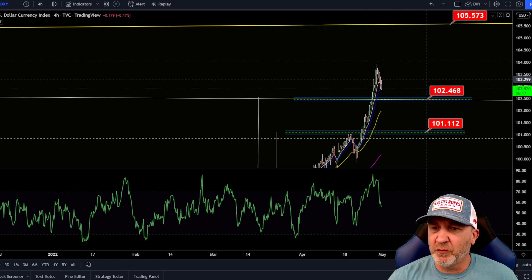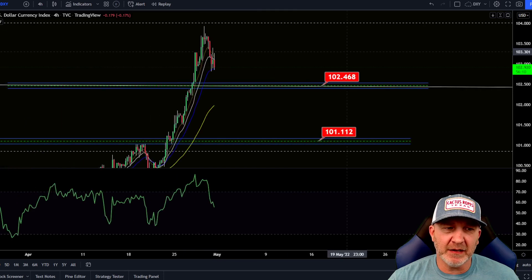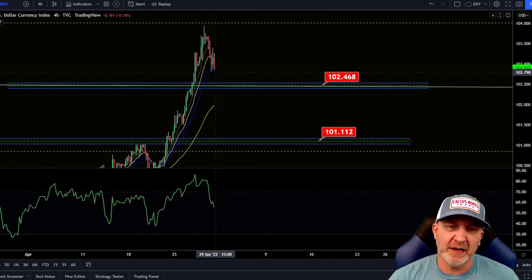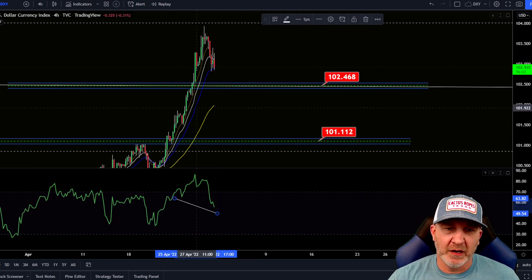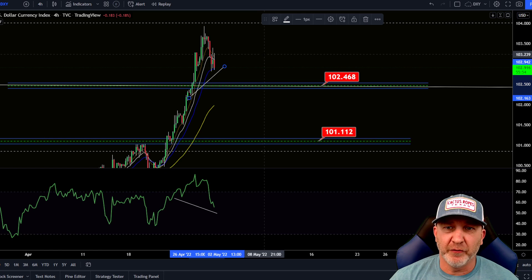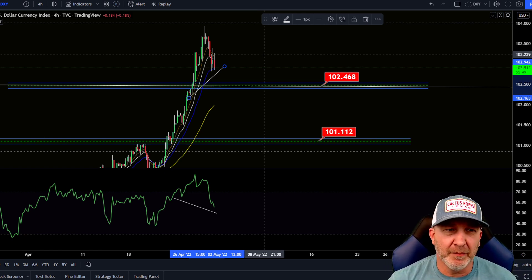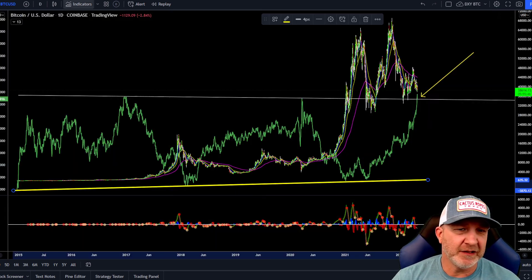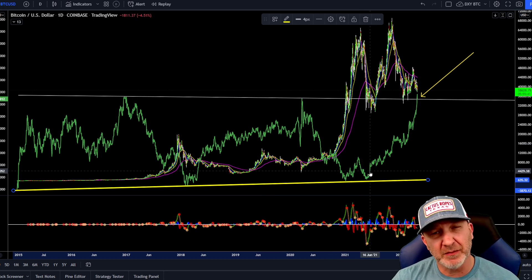Now let's take a look at the DXY. The DXY is getting a little retracement here - we could go down as far as the 102.40 level, that last area we broke. But as of right now we may continue to bounce off of this 21 EMA. If that does happen, as you can see we are showing some bullish divergence right here. It could still come all the way down to this point before it bounces, and if it does come down a little more then Bitcoin may have another little pump up.